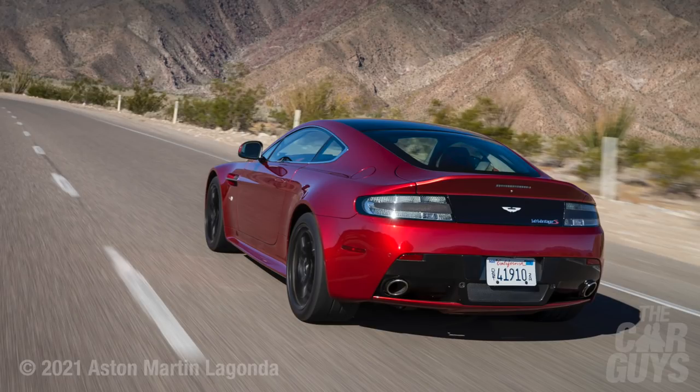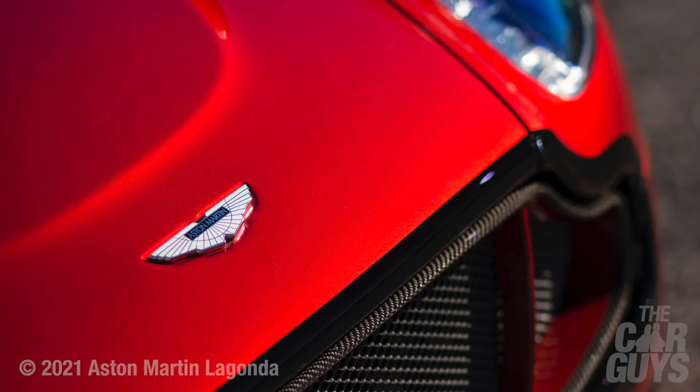Later ones had a dogleg gearbox, so I think they are the most collectible variant. I had a V8 Vantage in the 2000s — what that lacked was a bit of grunt. And boy, did they rectify that with a V12 engine. This is the most desirable modern-era Aston Martin I can think of, and it would have a very good shot at getting into the Car Guy's garage. My first choice.